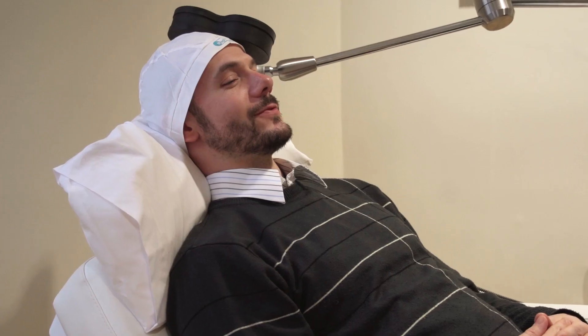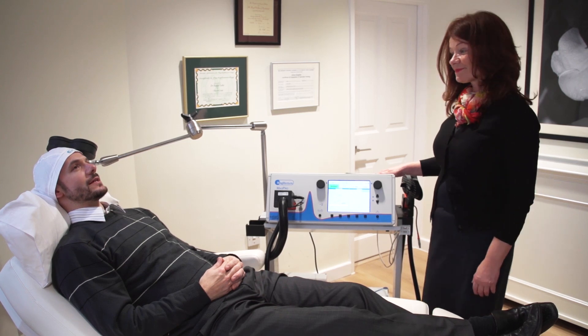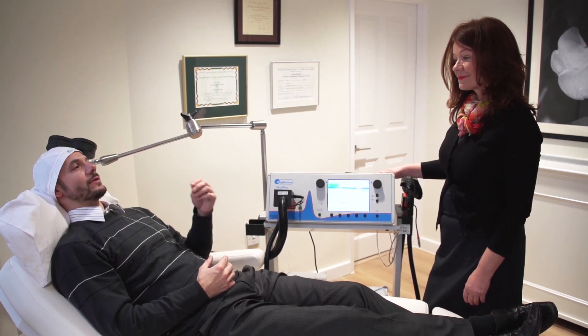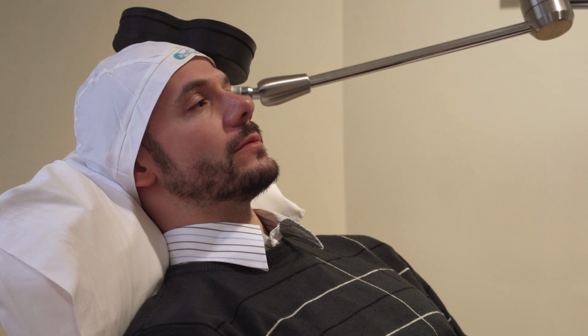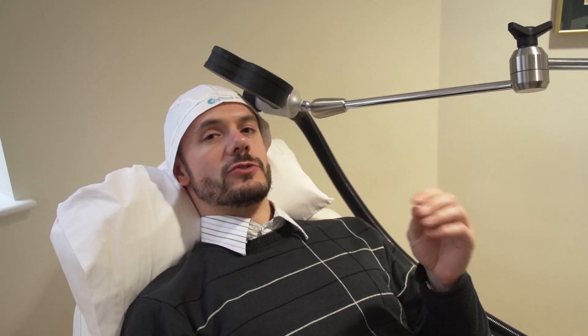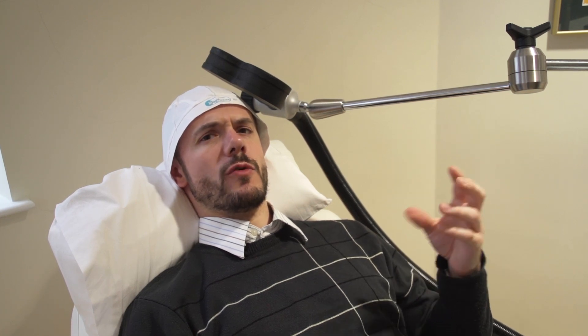How does that feel? That's funny. You can feel it deeper down rather than on the surface, which is quite interesting. The treatment lasts for 25 minutes and runs through a sequence of pulses that last for 10 seconds. I can hear a faint tapping as the coil switches on and off, and what that's doing is sending a magnetic pulse into my brain, which is increasing the activity of the neurons there. It's a strange sensation — it's not painful at all, more just like a throb almost.